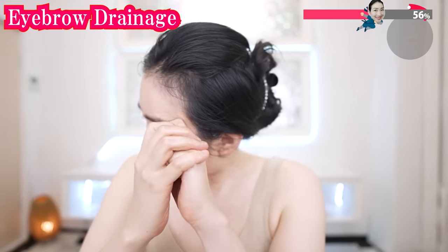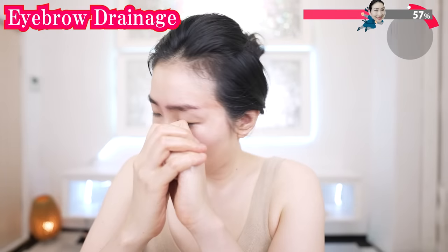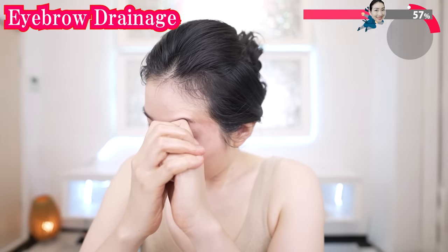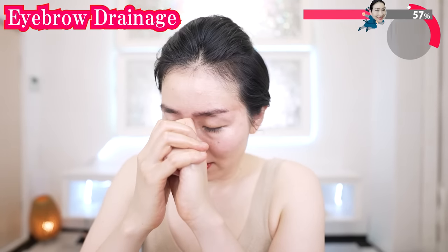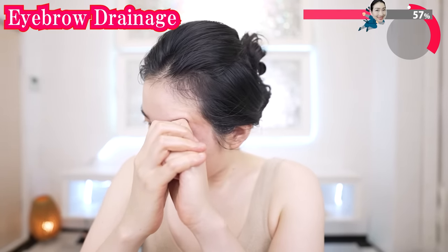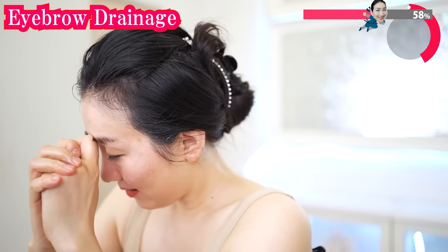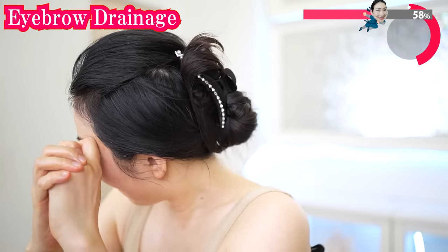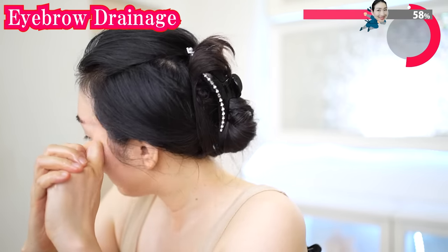Do you feel pain? Your eyebrow muscles need some refreshment. Cleanse the waste and stress in your eye area with this massage. As you repeat this massage, the pain will decrease and your smile will be a lot brighter.